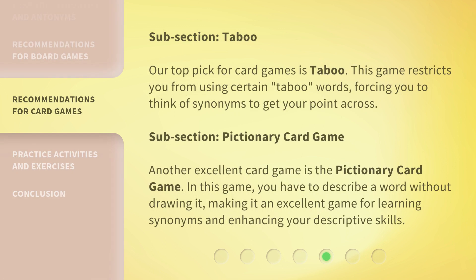Our top pick for card games is Taboo. This game restricts you from using certain taboo words, forcing you to think of synonyms to get your point across.